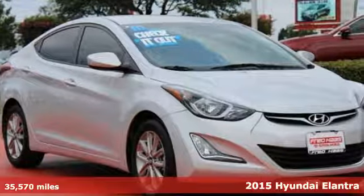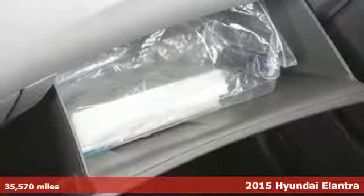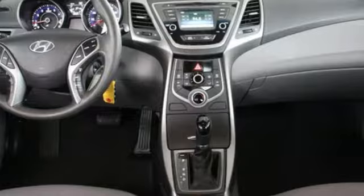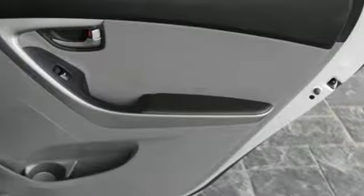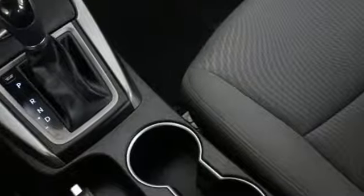It's a 2015 Hyundai Elantra — this is the vehicle you've been dreaming about. With over 100 cubic feet of interior space, you have plenty of room to bring everything you need. The vehicle's stability management system, remote keyless entry, driver blind spot mirror, and cruise control are just a few of its many great features.